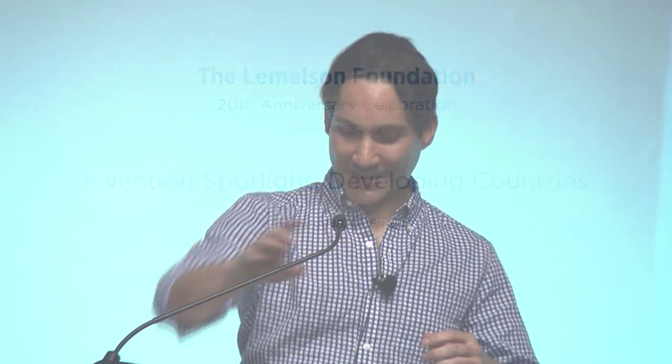Good morning, everybody. My name is Matt Callahan. The Lemelson Foundation has indirectly played a gigantic role in what was my first entrepreneurship experience and my first company. A brief background on myself, and then we'll talk a little bit about One Breath.